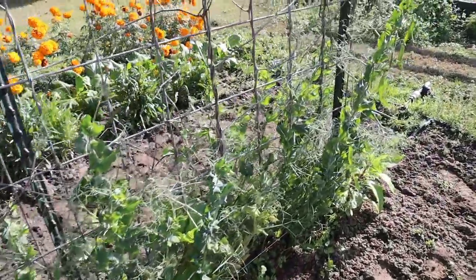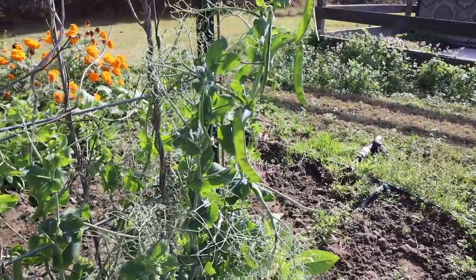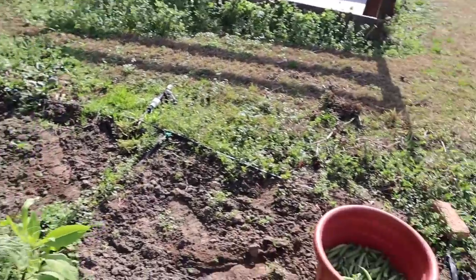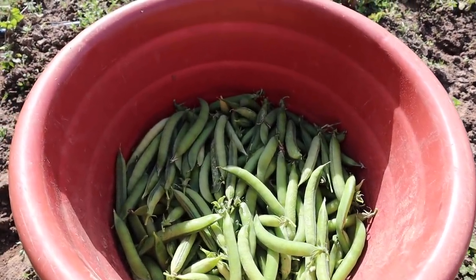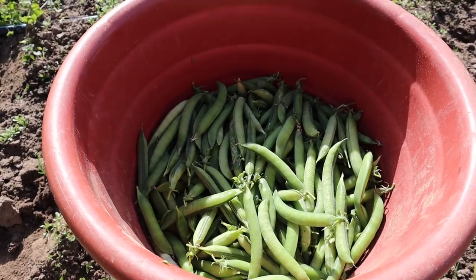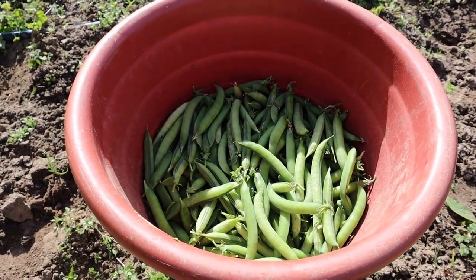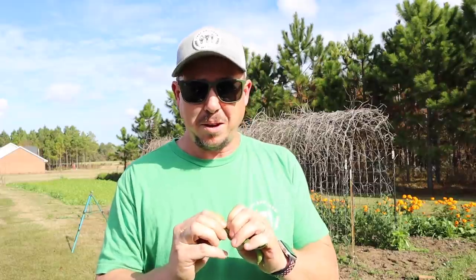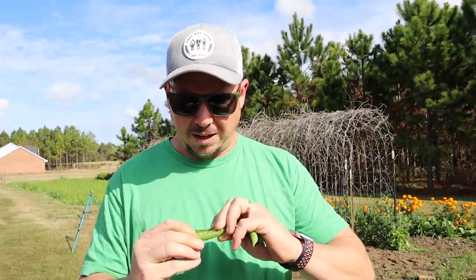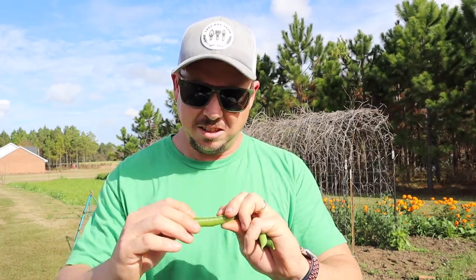We were able to pick them pretty clean that time. There's a few pods at the top that aren't filled out yet but most of the pods were filled out. I believe we got a hair bit more than we did on the first picking — we had about a little under half that bucket full the first time. On that first picking some of those pods weren't quite filled out all the way; it's kind of hard to tell until you shell them. These puppies right here are nice and plump and full — nice good-size peas.